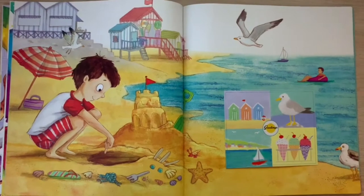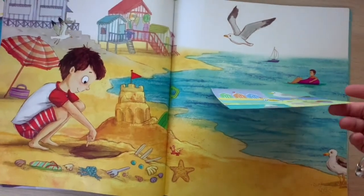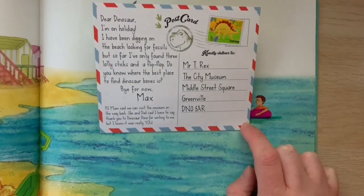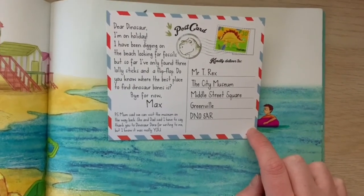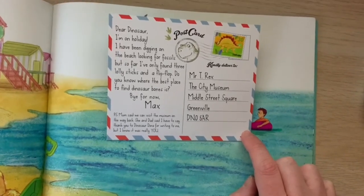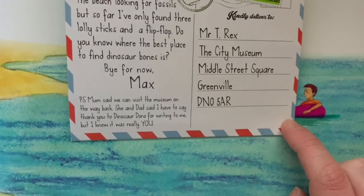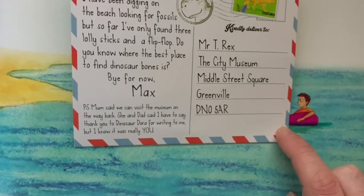Now it looks like Max is on holiday, and this time instead of writing a letter he's written a postcard. That's another way you could write to someone. "Dear Dinosaur, I'm on holiday. I have been digging on the beach looking for fossils. But so far I've only found three lolly sticks and a flip-flop. Do you know where the best place to find dinosaur bones is? Bye for now, Max. P.S. Mum said we can visit the museum on the way back. She and Dad said I have to say thank you to Dinosaur Dora for writing to me. But I know it was really you."